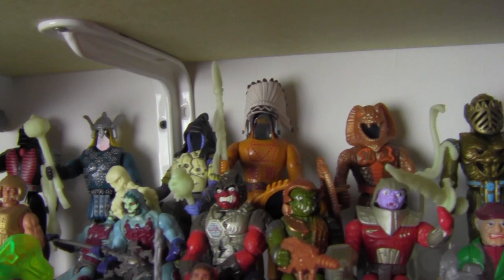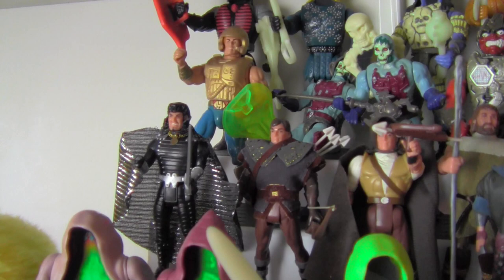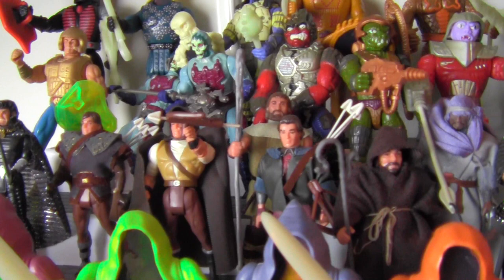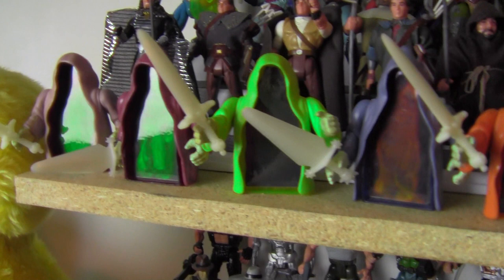Down below that starts more of the classic lines: Supernaturals, all loose and complete. I've got some New Adventures He-Man — Flogg, two different Skeletors, my He-Man is just missing his sword. A loose and complete line of Robin Hood: Prince of Thieves figures — yeah, I know, another kooky Kenner line, but they're just so crazy-looking I had to have them. And the shelf down below is where all the Ghostlings are for Supernaturals, all loose and complete with their weapons.